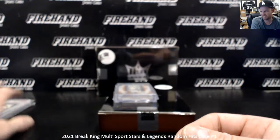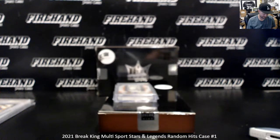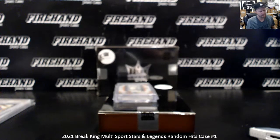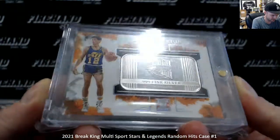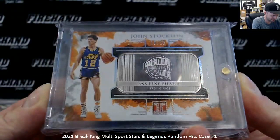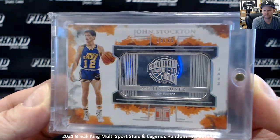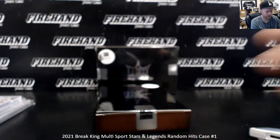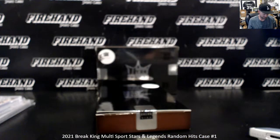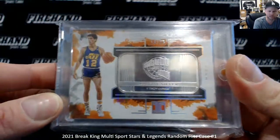Maybe it's just because it's really hard to get an '87 Donruss Diamond Kings in a 10, I'm not sure. And then we've got an Impeccable John Stockton one troy ounce of fine silver, 18 of 25. This is from 1920 Impeccable — the John Stockton.